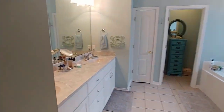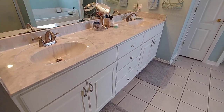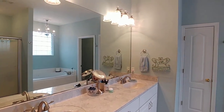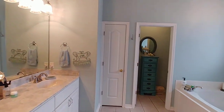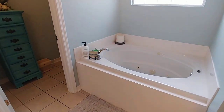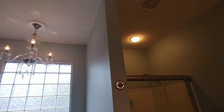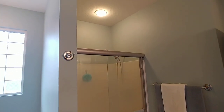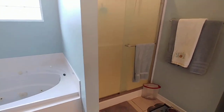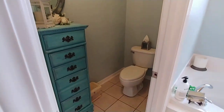Master bathroom — gorgeous. Double vanity, lots of light, jetted tub. Check out the chandelier — yes, so much yes! Separate shower and a water closet. Separate little linen closet.